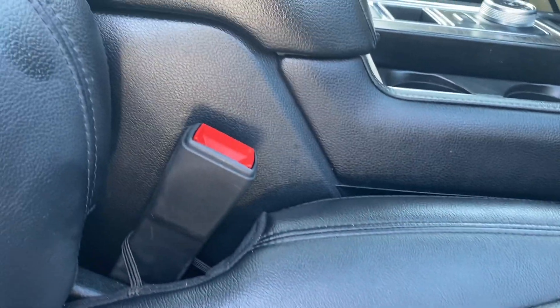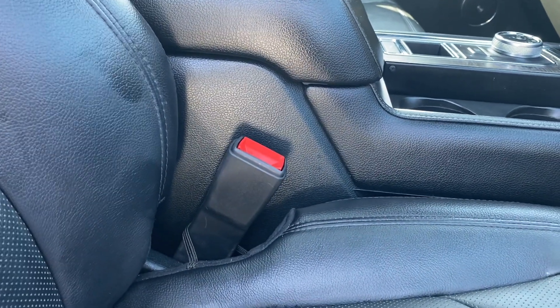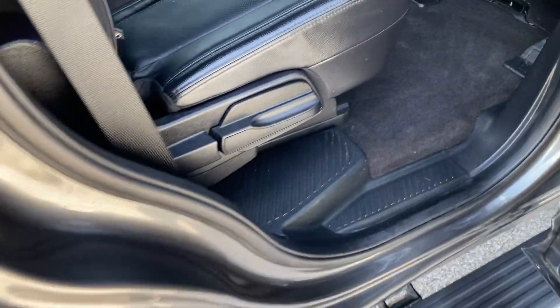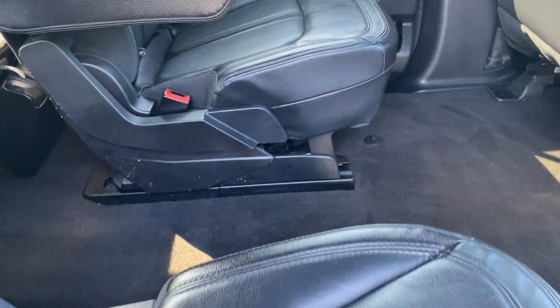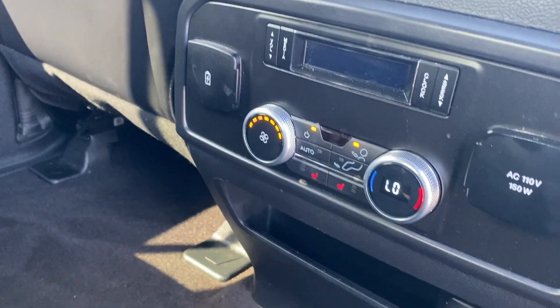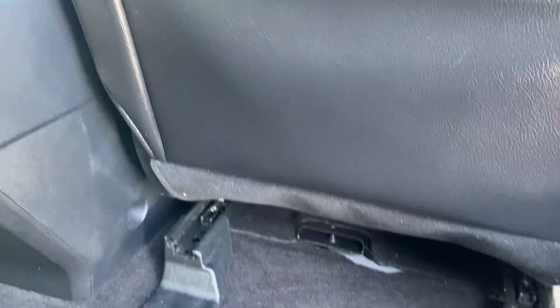Bolsters show no wear. Perforated seats with AC as well as heated. Rear bucket seats. We do have third row seating back here, but apparently it's down. Control units for heating and AC in the rear. Panoramic roof. Seat backs have no wear on them.